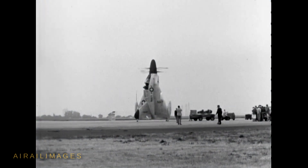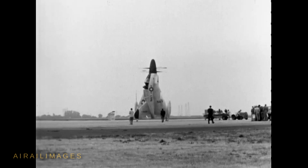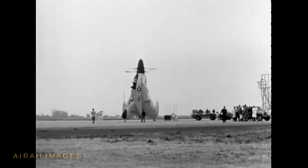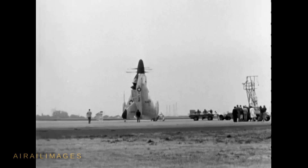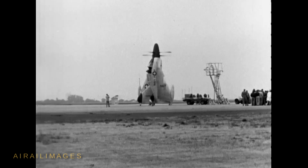The XFY-1 was powered by an Allison T-40 turboprop engine turning a contrarotating propeller. The aircraft's speed was subsonic at best. The POGO exemplifies the out-of-the-box thinking of the early Cold War era. Ultimately, traditional aircraft carriers with ever more potent jet fighters and bombers prevailed for the Navy.